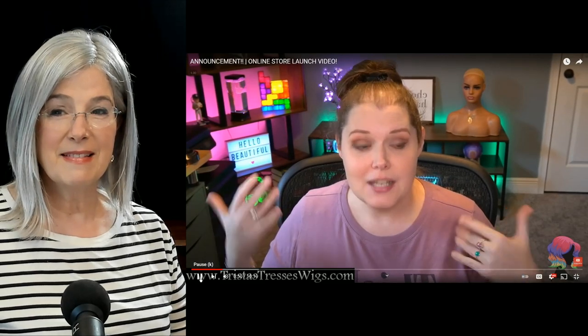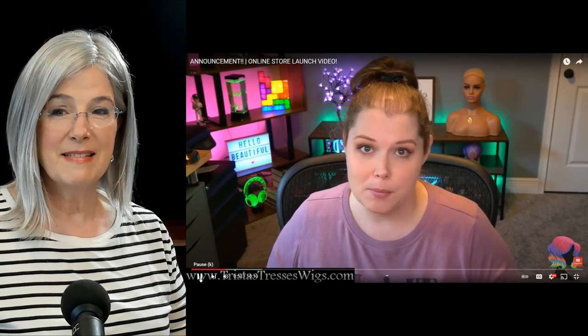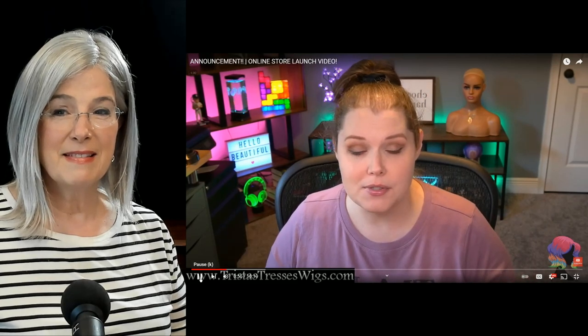And then I typically do live sales for you guys so that you can get those discounts and be able to purchase the exact wigs and toppers that I'm wearing.